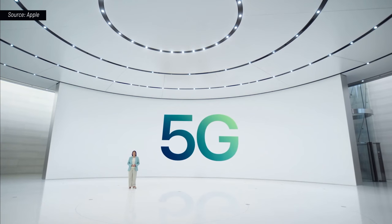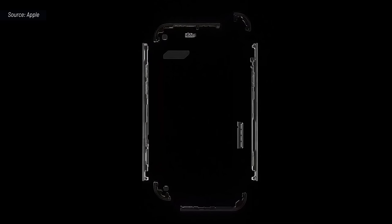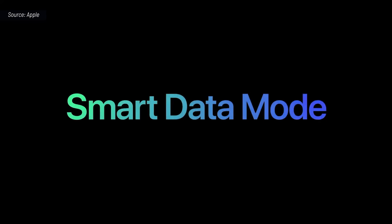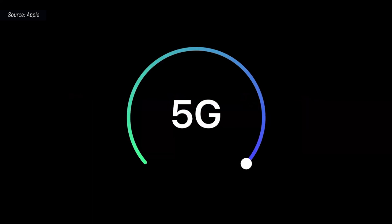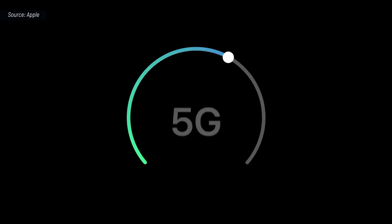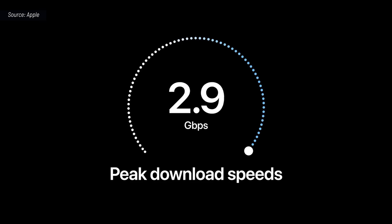Let's talk more about the 5G capability on iPhone 12. Starting with hardware, we designed custom 5G antennas and radio components that allow us to target exactly what works best, while also including the most 5G bands in a single phone with smart data mode. When your iPhone doesn't need 5G speeds, it automatically uses LTE to save battery. But the instant 5G speeds do matter, iPhone starts using it.